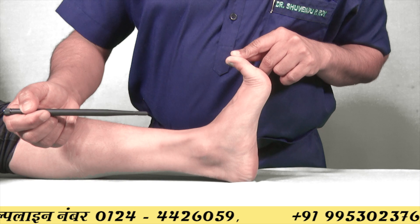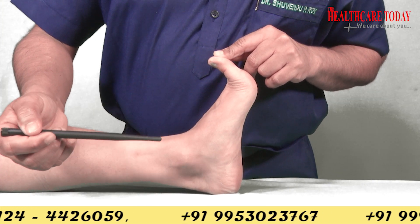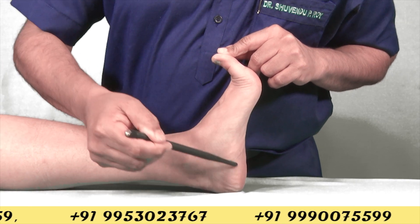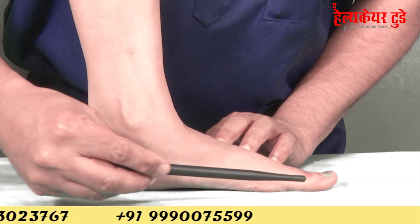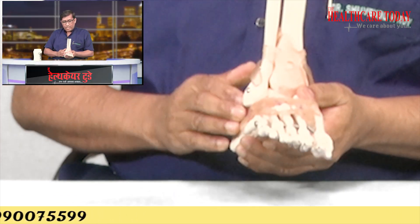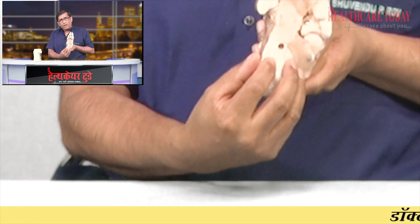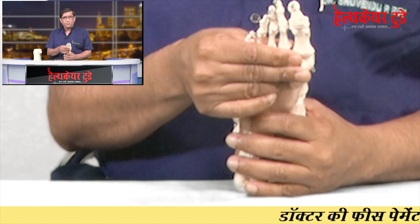Our foot looks like half a dome — it has a different shape of arches. The medial side of the foot has the medial longitudinal arch, which is the highest and remains off the ground. The lateral side of the foot is flat and touches the ground. Both the medial longitudinal and lateral longitudinal arches unite at the heel of the foot and are separated at the front part of the foot.